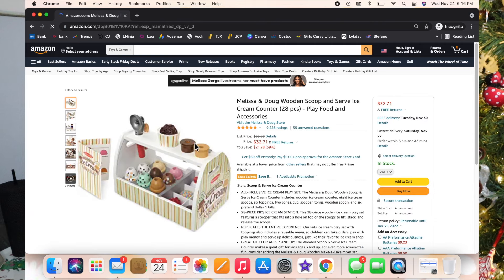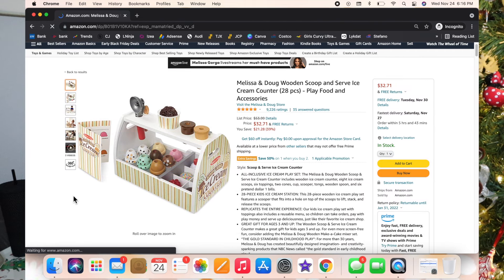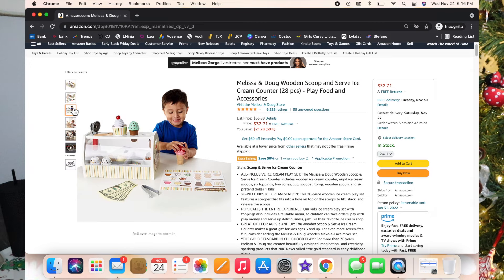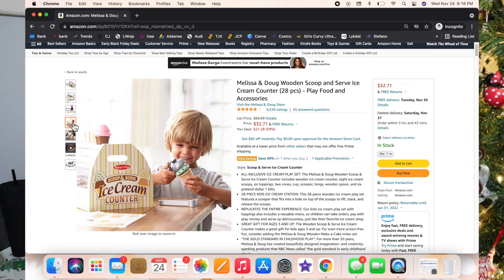Next is the Melissa and Doug Wooden Scoop and Serve Ice Cream Counter Set — you basically scoop up little pieces of ice cream and put them on top. Luxie has played with something similar from another brand and absolutely loved it. We don't own this one but I think it's so cute and I had to include it.